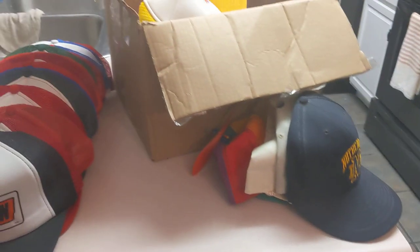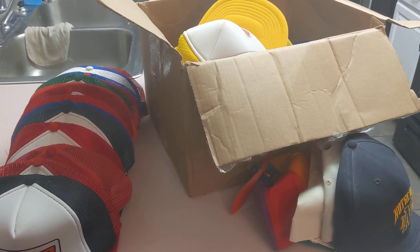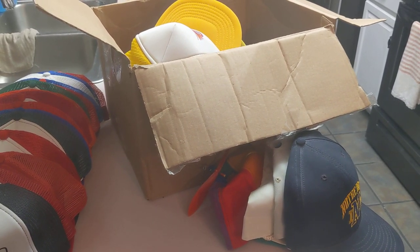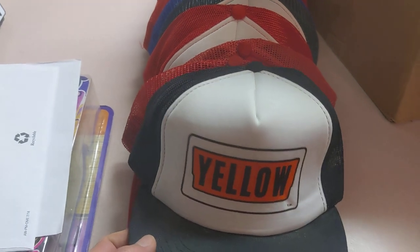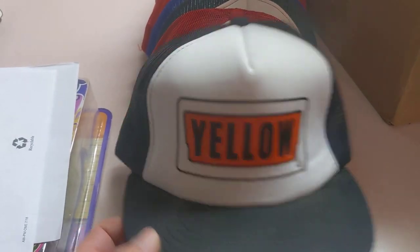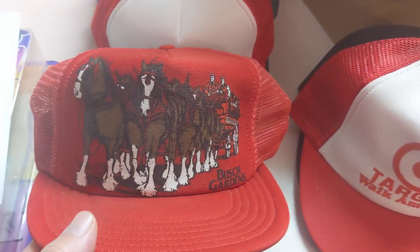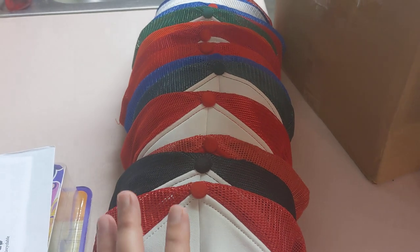I've told you guys before about these old trucker hats, snapbacks. The price of these has really dropped dramatically in the last couple of years — a lot of these would sell for four to five times what they sell for now. I paid $50 for all of them. I put this group on Facebook last night — they're not the patch ones, just the regular silk-screened fronts. There are 15 of these in really nice condition, and somebody bought those for $40 and is coming to pick them up this afternoon.